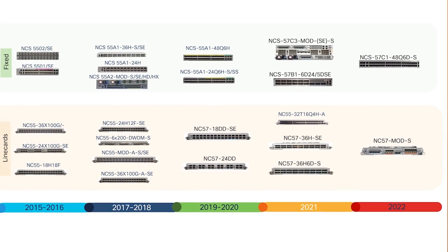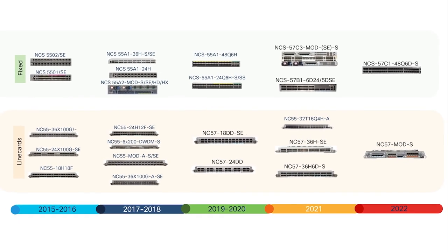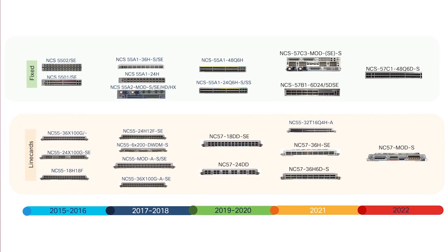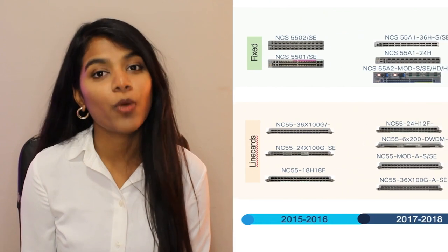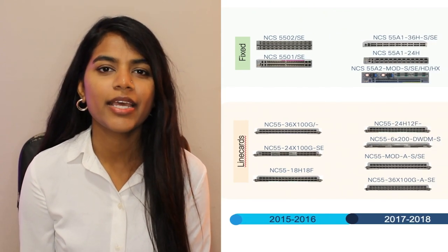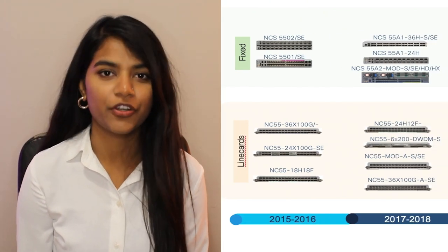Before I go into the details of the NCS 57C1 system, let me give you a little bit of background and history on our product family. We launched the NCS 5500 product family back in 2016, and ever since its launch, it's been deployed in a wide variety of use cases across various parts of the network and has been a very successful product family. We started our journey with the dense 110 25-gig systems, and later evolved to the dense 100-gig systems.